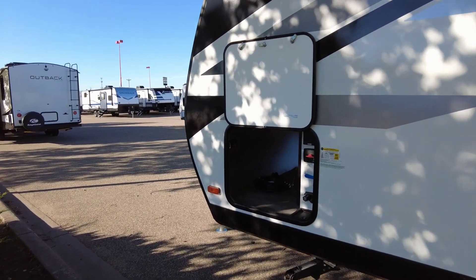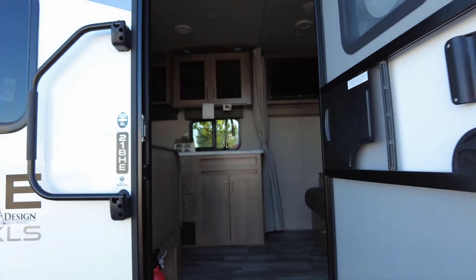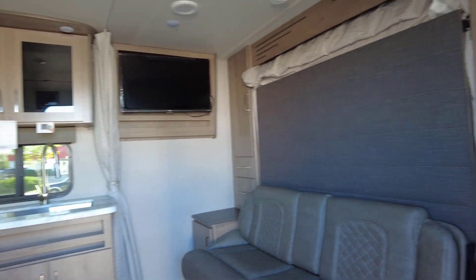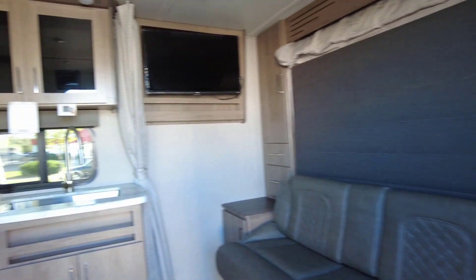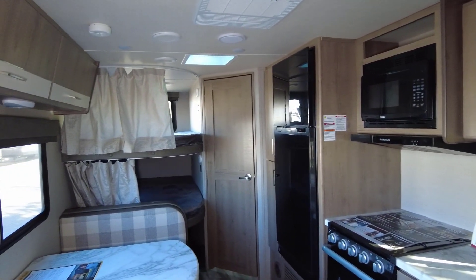Let's go take a look at the inside. Moving on to the inside, it's a really neat layout in this one. As you can see, we've got a Murphy bed up front, kitchen, dinette, and bunks in the back.